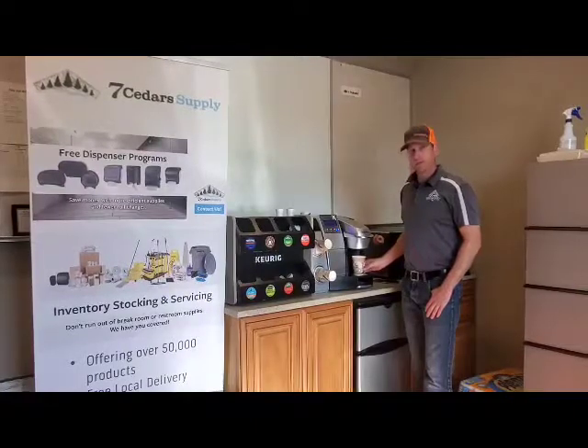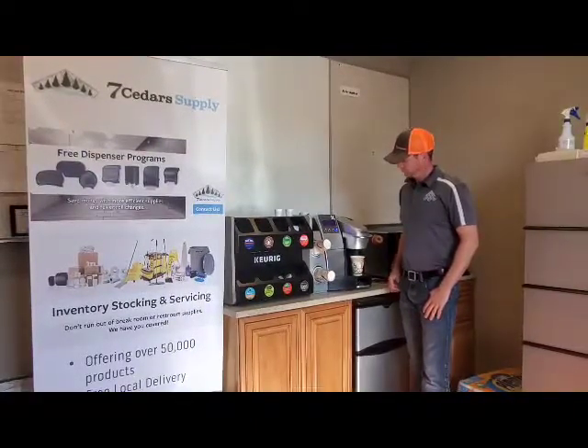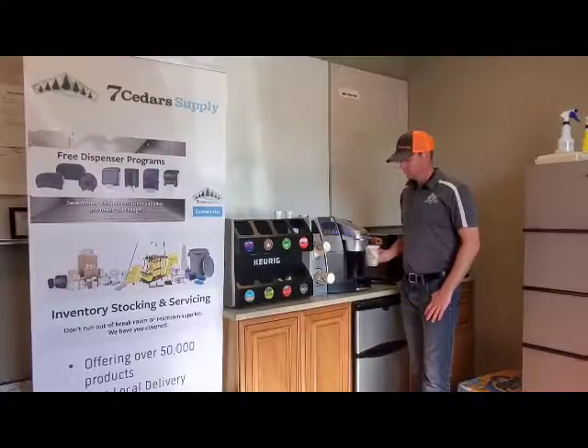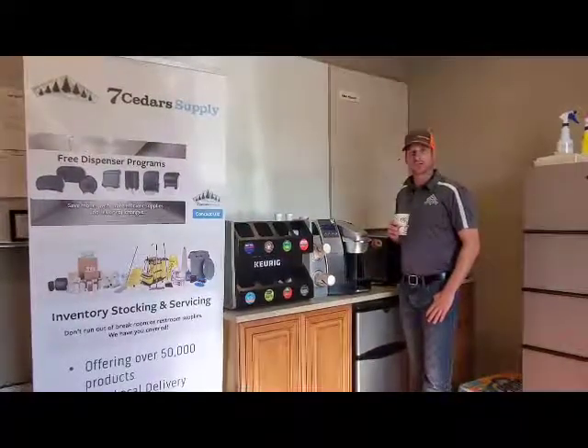In a matter of a minute, you have hot, fresh coffee. Mmm, that sure is good.